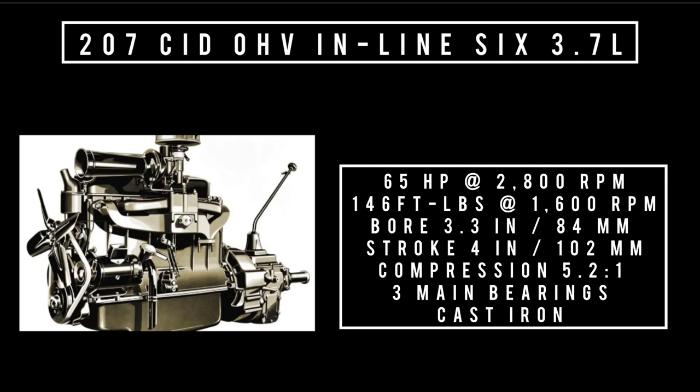Compression is 5.2 to 1. It has three main bearings wrapped in cast iron. Only one transmission on offer: a three-speed synchro-mesh unit that is floor mounted.